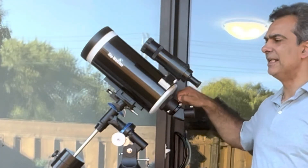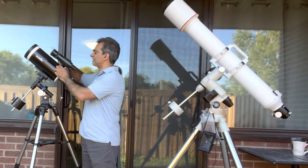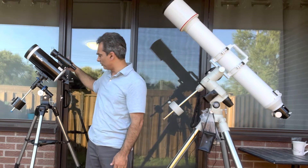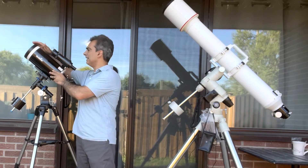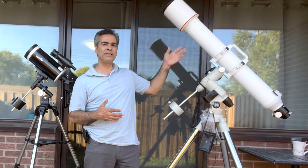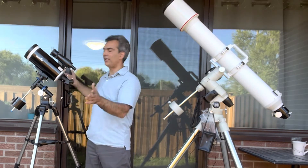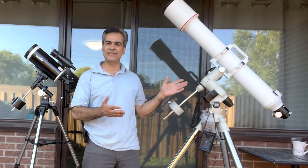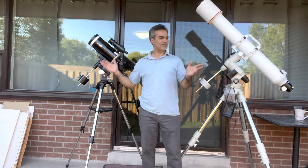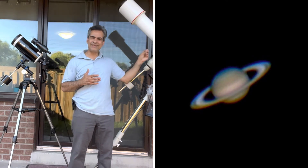The 5-inch Mak-Cass runs around $600–$700 Canadian retail, so they're comparable in price. Even though this is a 5-inch Maksutov-Cassegrain, because of its optical trade-offs it's going to compare to roughly a 4.5- to 4.7-inch pure refractor — depending on mirror quality. You're not going to see a drastic difference on planets and double stars, but the refractor will be a tad brighter, a tad sharper, with a little better contrast.